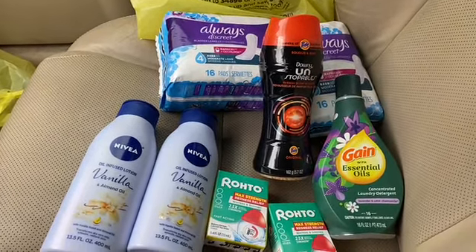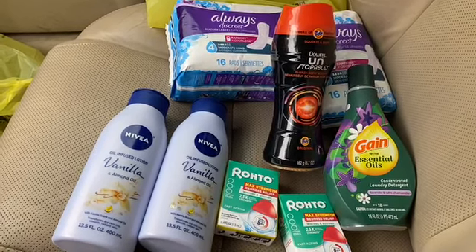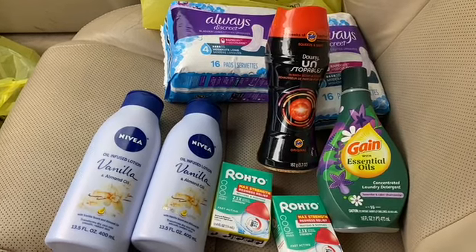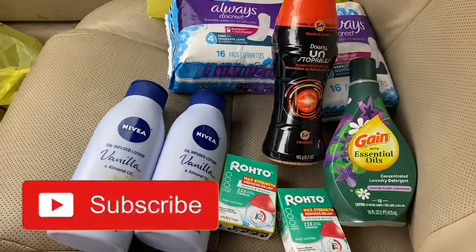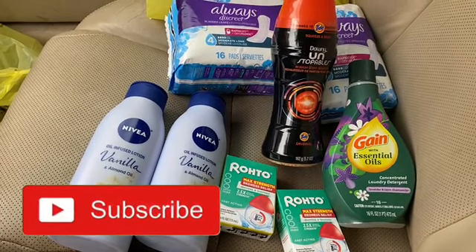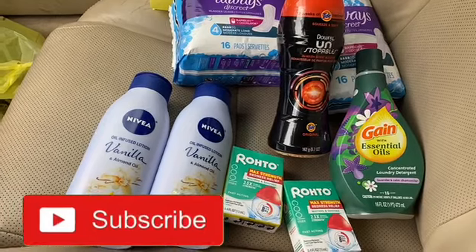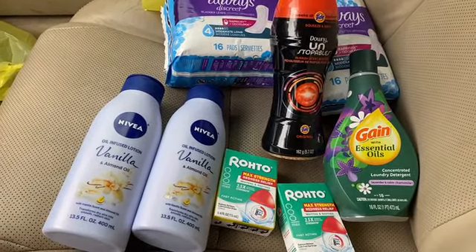Thank you for coming by Miss Nanda's channel. Today I am bringing you a Dollar General haul — five off of twenty-five. First of all, I would like to thank my new subscribers and my old subscribers. If you would go ahead and subscribe to my channel, hit that notification bell and put it on all, and you'll be notified when I bring you these deals on the low low.